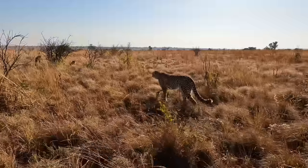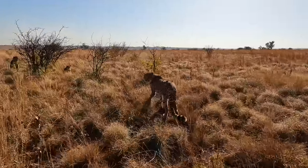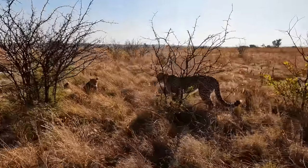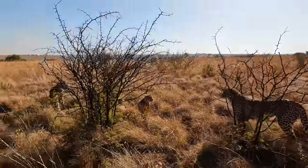Yeah, there's the bleating. And the chirp. Sounds exactly like a bird, doesn't it?